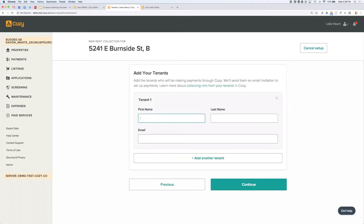Next step is adding the tenants at the unit — anyone who's going to pay rent here. All you'll need is their name and email address. Cozy will send them an email that guides them on how to set up their payments to you. If you have multiple renters, add them all here, enter the total rent amount on the next step, and each renter can come in and claim their portion. Really easy for roommate payments.